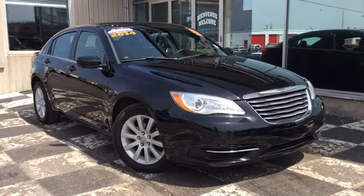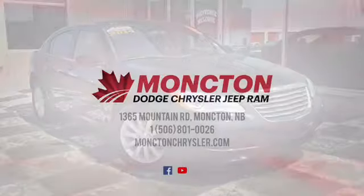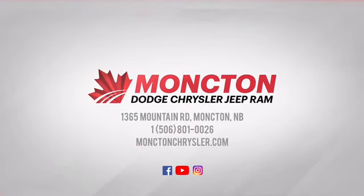To book a test drive, call 801-0026, or visit us on the lot at Moncton Chrysler Superstore when your budget comes to save.